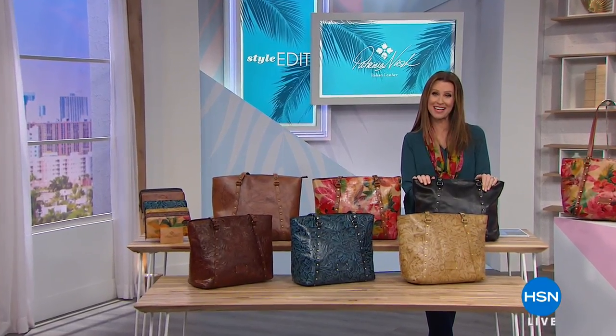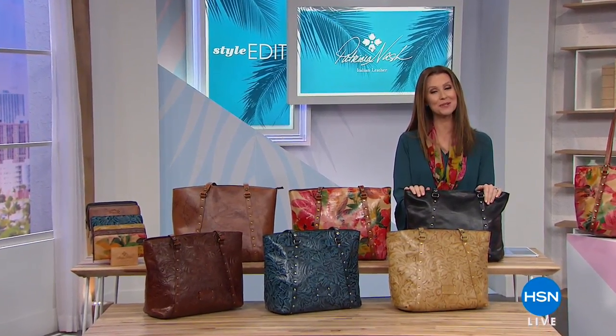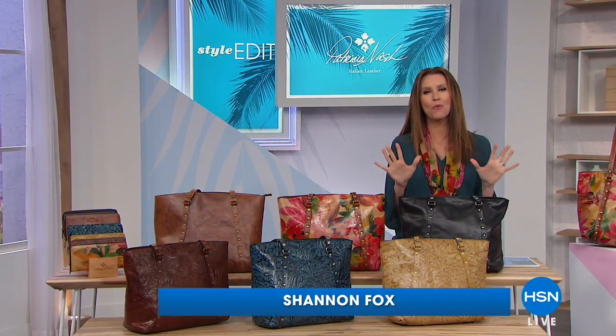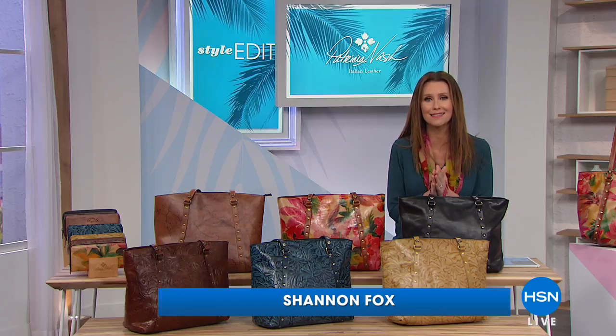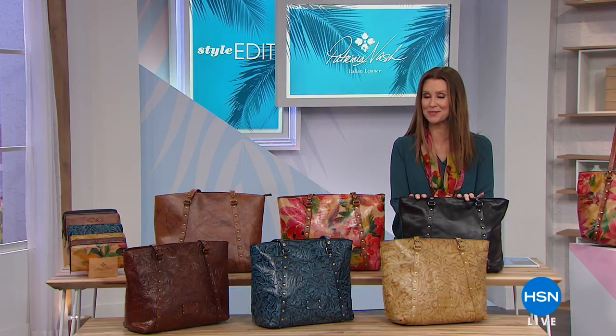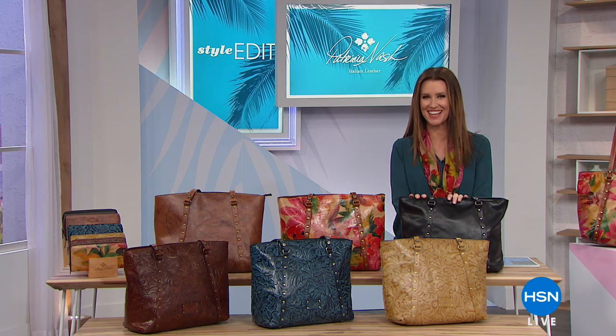This morning we are going to take you on a trip to Italy to experience old-world craftsmanship. This is 100% luxe leather from Patricia Nash — her very first today's special of 2018, our best value of the day.